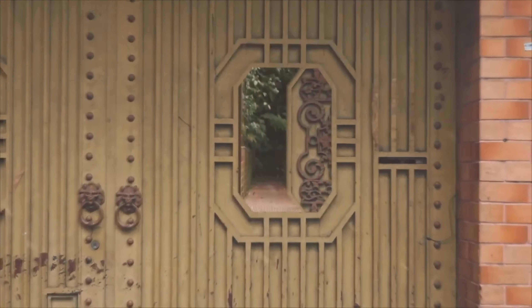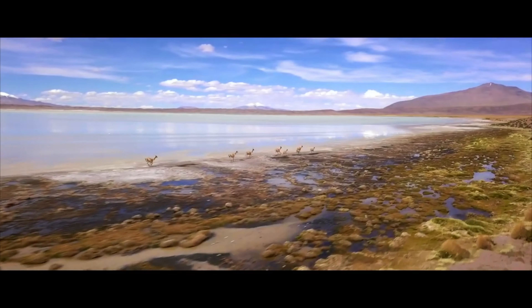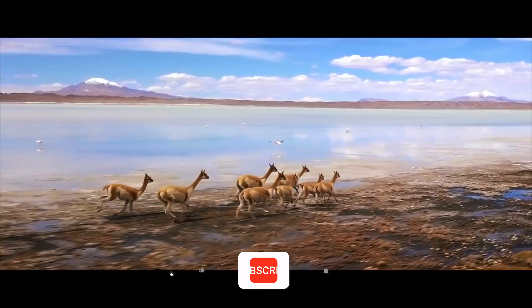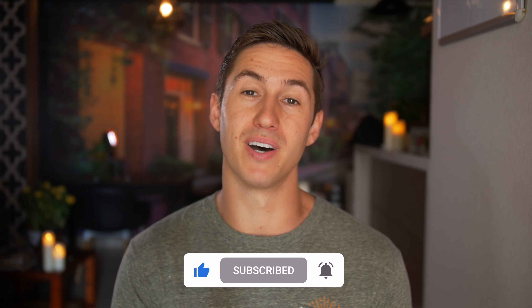If you are new to my channel, it's a pleasure to meet you. My name is Dylan. I do tips, tricks, and tutorials for filmmaking. I also do reviews, give out some free digital products, and I have some of my pieces of work on this channel as well. So if any of these things interest you, then press the subscribe button.